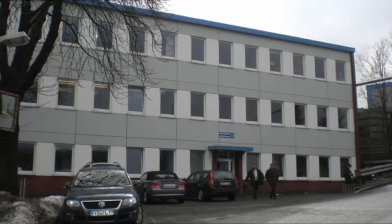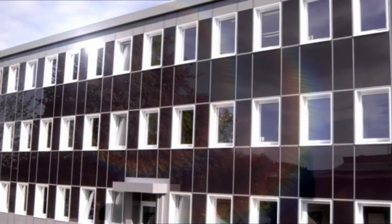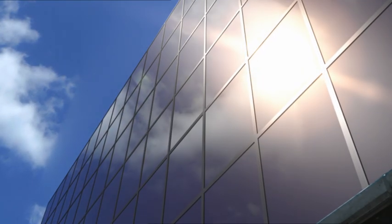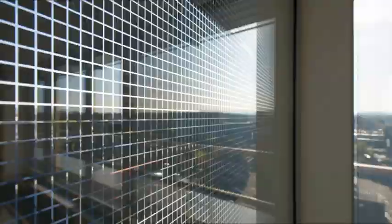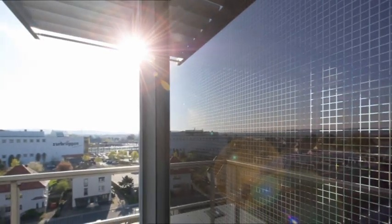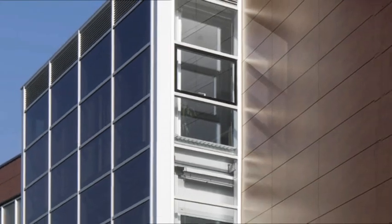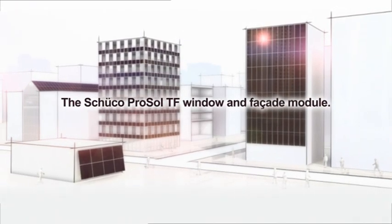Whether in new builds or renovation projects, with ProSoul TF, Shuko provides the solution for every project. The new Shuko ProSoul TF window and facade module reflects Shuko's 60 years of technological leadership, with combined solar expertise and metal fabrication competence that is unique in the market, plus a full range of service features.